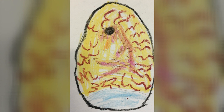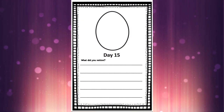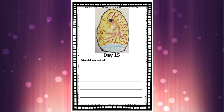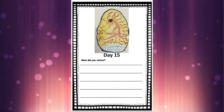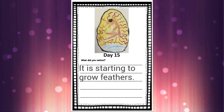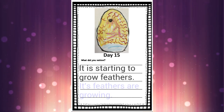So grab your hatching journal and go to the Day 15 page. For a writing sentence today, you could write: 'It is starting to grow feathers,' or you could write: 'Its feathers are growing.'